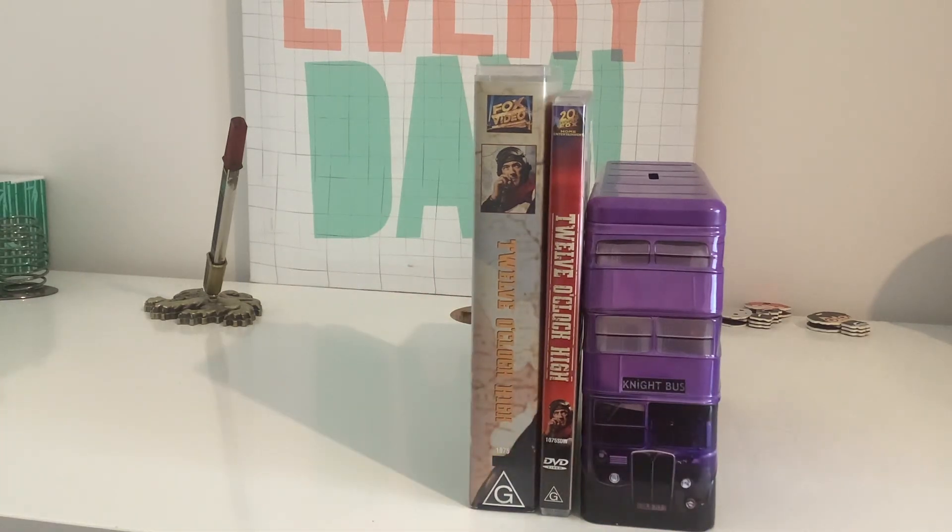Anyways, which format do you like best — the VHS or the DVD? Please let me know in the comments. I'm glad you enjoyed this video. Please make sure to like, comment, subscribe, and smack the notification bell when the next video pops up. I'll see you all next time. Cheers!